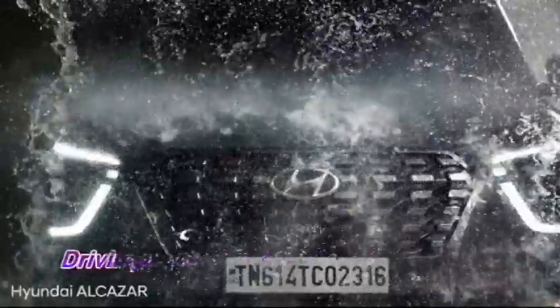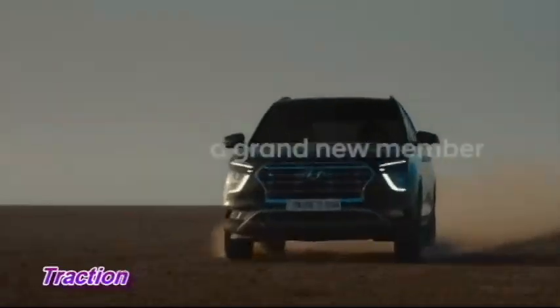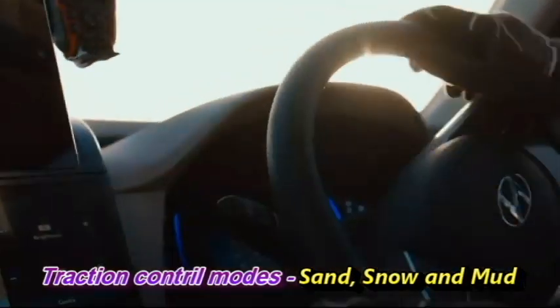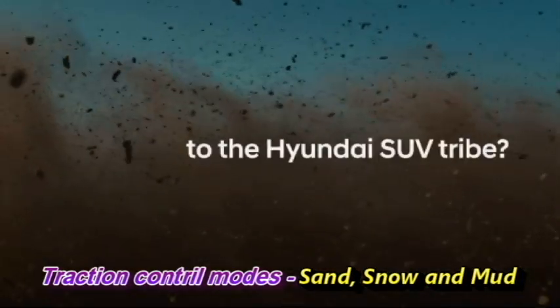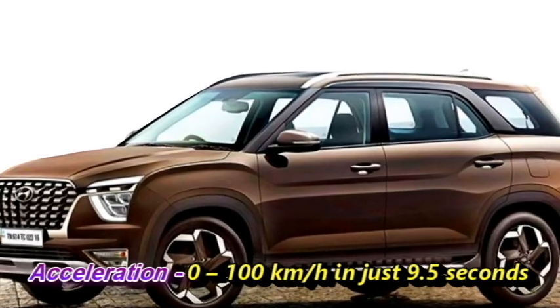The Alcazar comes with multiple drive modes — Comfort, Eco, and Sport — as well as multiple traction control modes including Sand, Snow, and Mud. The car can accelerate from 0 to 100 km/h in just 9.5 seconds.